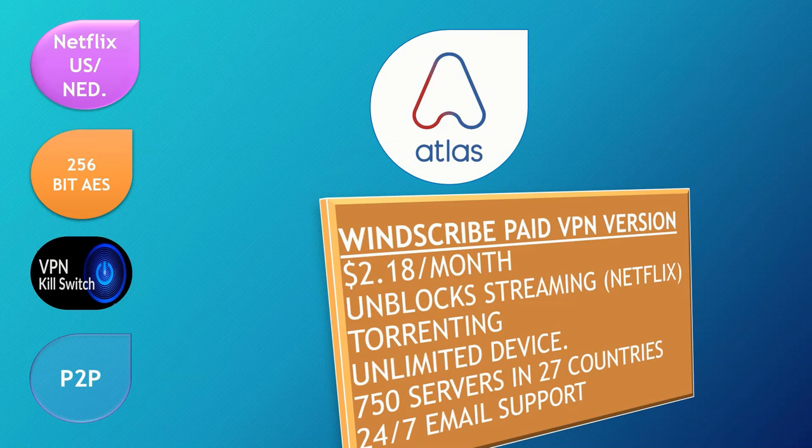The paid version of Atlas VPN gives you access to unblocked streaming content like Netflix, torrenting, unlimited devices — so you can install it on your laptop, phone, and multiple devices simultaneously — plus 750 servers in 27 countries, 24/7 email support, and costs $2.18 per month.